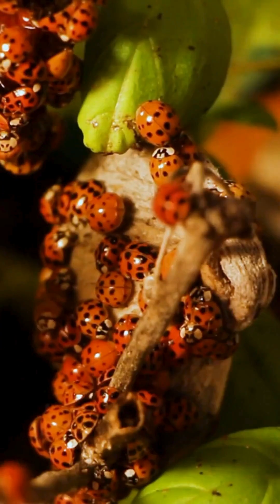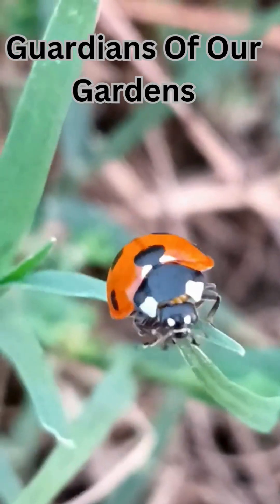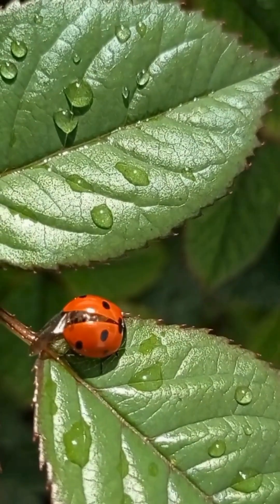So next time you spot a ladybird, give a tiny cheer. They're not just pretty bugs. They're brave little guardians of our gardens. Don't forget to like and subscribe for more Wild Wonders.